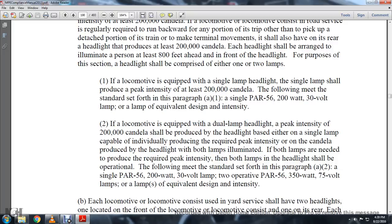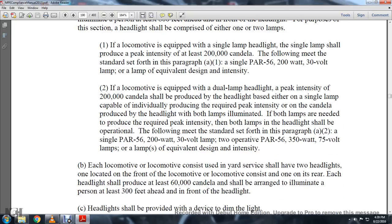The following meets the standard set forth in paragraph A1: a 200 watt, 30 volt lamp, or lamps with two operative parts of at least 200,000 candelas. If a locomotive is equipped with a dual lamp, a headlight at the peak intensity of 200,000 candelas shall be produced with each single lamp capable of individually producing the required peak intensity, producing the headlight with both lamps illuminated. If both lamps are needed to reduce the required peak intensity, the headlight shall be operational.